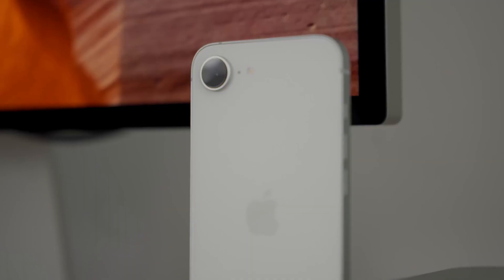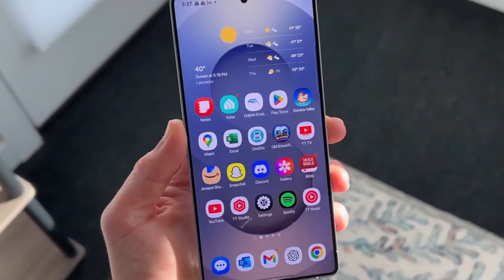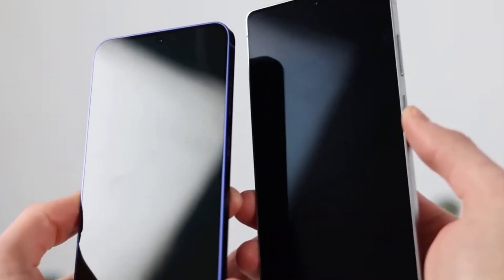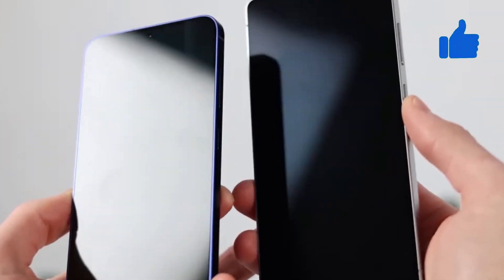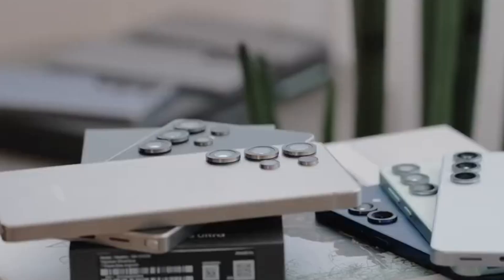Let us know what you think about the iPhone 16e's upgrades. Do these changes make it more appealing, or do you think Apple should have included more premium features? Share your thoughts in the comments, and don't forget to like and subscribe for more updates on the latest tech.